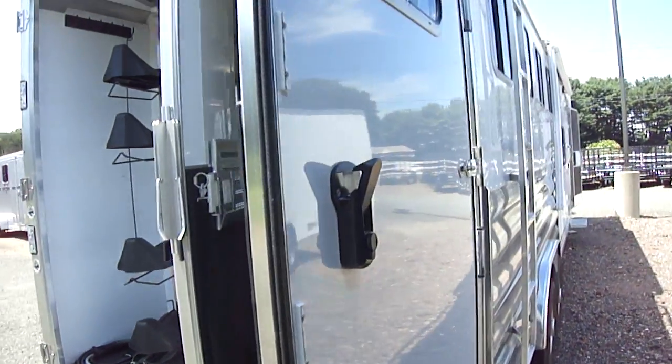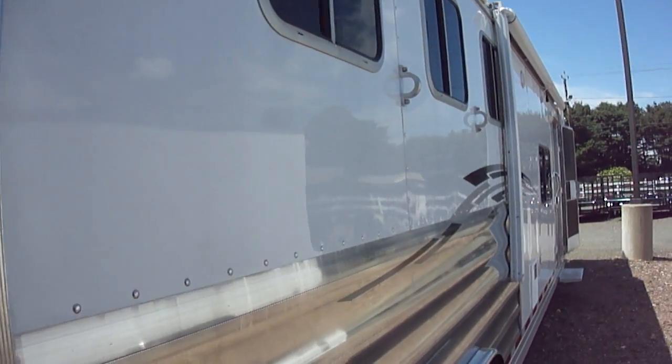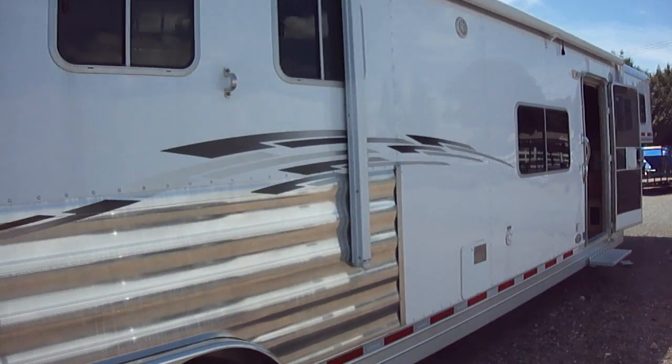Coming around the passenger side, there are slider windows and a ladder for access to the hay rack on the roof, plus a huge awning.